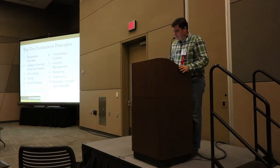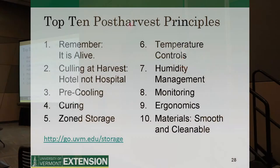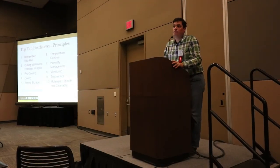Wrapping up — these are the top 10 things we've hopefully covered. Did I get to all the points people had? Are we okay? Other questions?